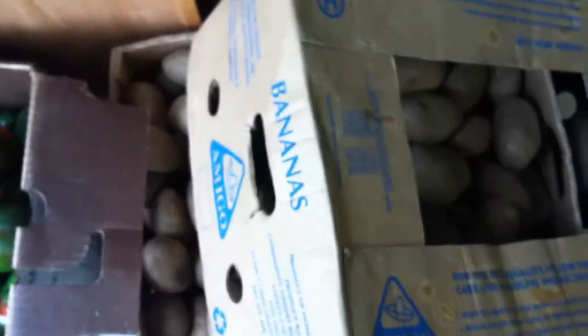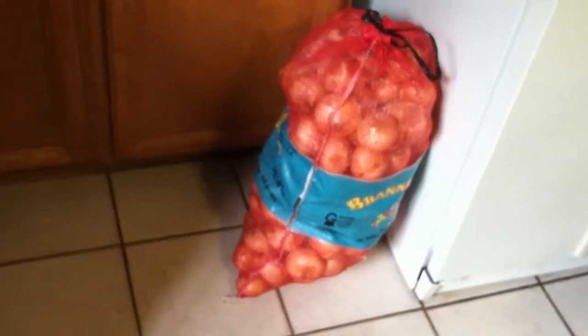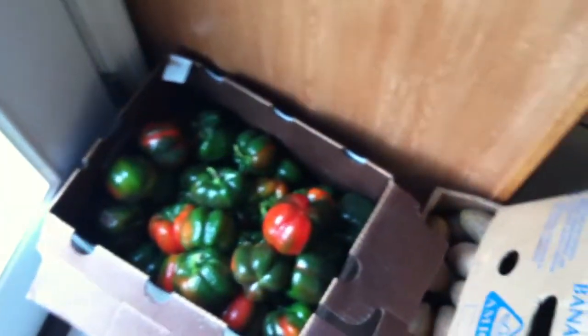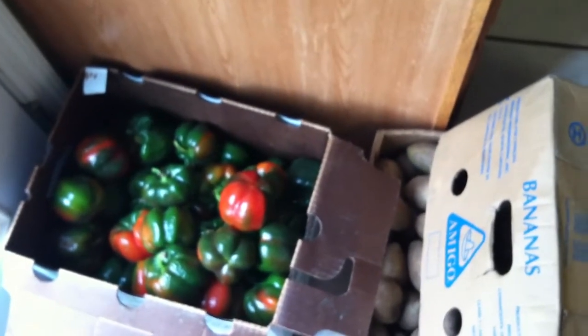I'm going to can these potatoes. The onions — the majority of them will probably go in the dehydrator and then I'll leave some for slicing and cooking. Anyway, I want to show you what I got and hopefully you have something similar to this in your area that you are able to tap into.